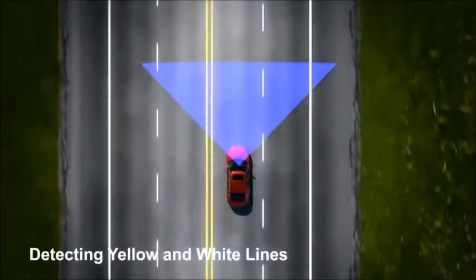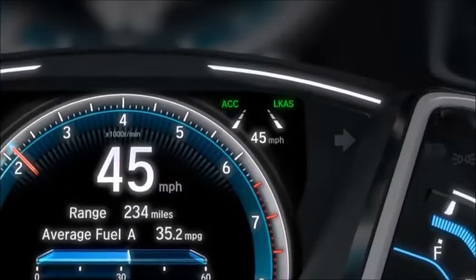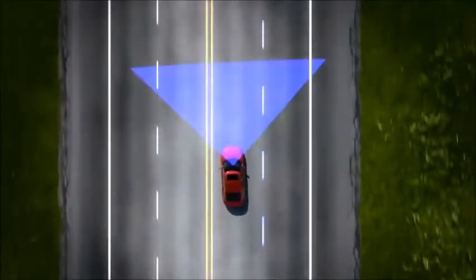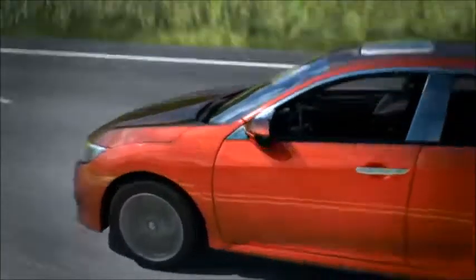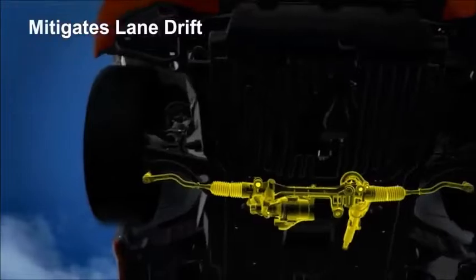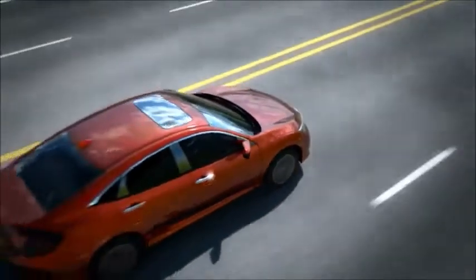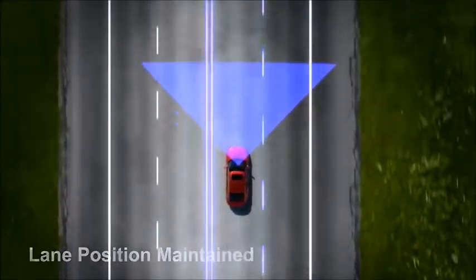When the system detects lane markings, the lines in the visual display change to solid, indicating the system is now ready to help the driver. When the L-Cast senses the driver is drifting from the middle of the detected lane, the system generates corrective steering torque to assist the driver in maintaining lane position. The system's corrective movements are subtle and not jarring, creating a more relaxed driving experience.